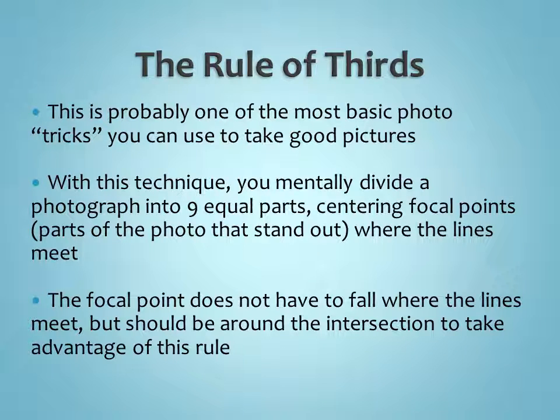The rule of thirds is probably the one I got the most questions on from the photography contest last year. It's probably one of the more basic photo tricks you can use. With this technique, you divide your photograph in your mind into nine equal parts — nine squares — and the focal points, or the part that draws your eye in the photo, should be where those lines intersect. The subject of your photo should be near or at one of these four focal points. It doesn't have to be exactly on one of those intersections, but it should be very close.